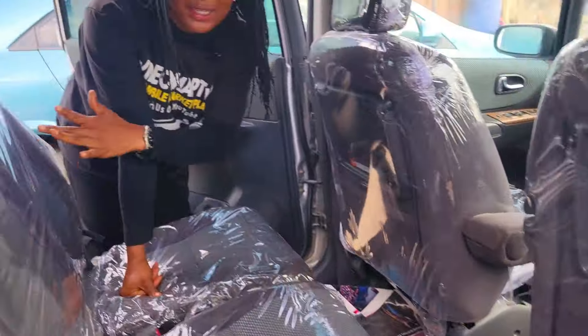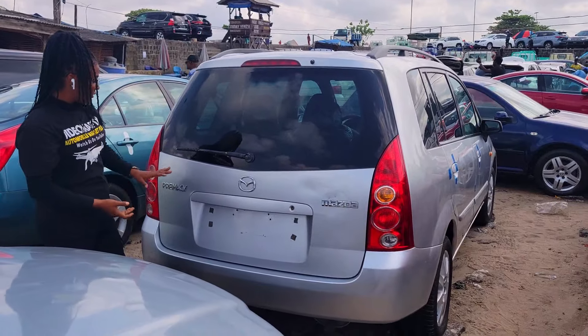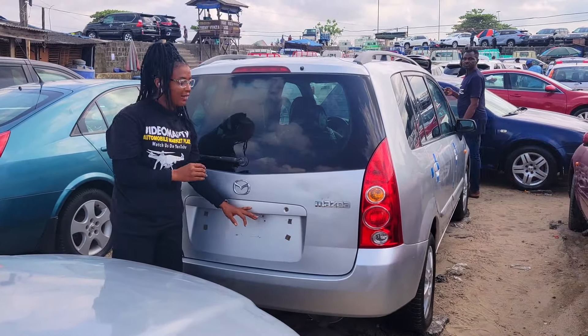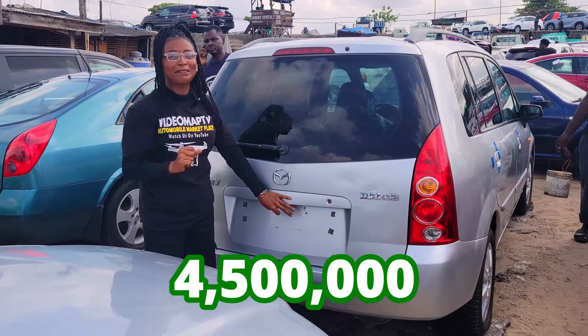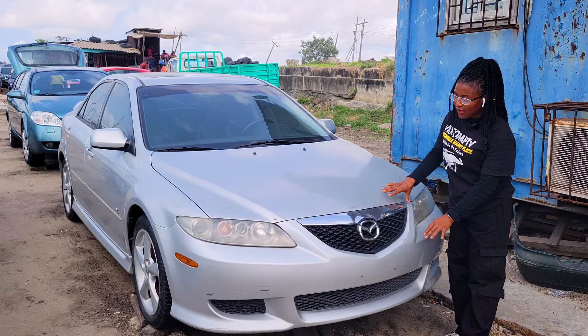Take a look at this back seat view made of three headrests — everything here is okay. Let's take a look at the back view of this foreign used Mazda Premacy 2003 model. This car is going for 4.5 million naira, slightly negotiable.